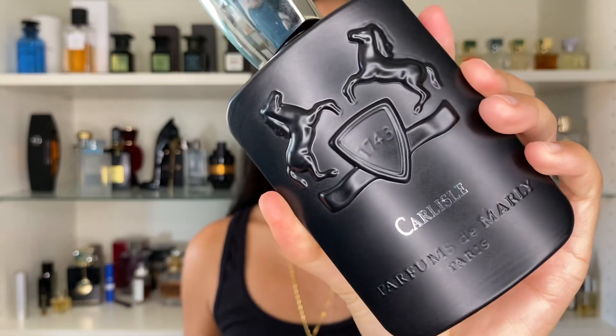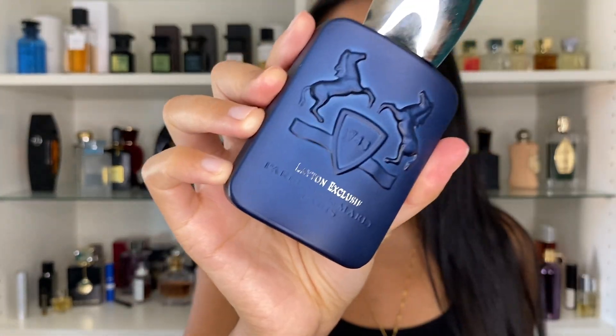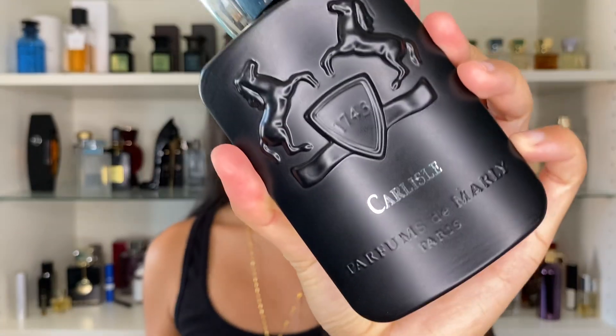Hello everybody, how's it going? So many of you have asked me to make a comparison video between Carlisle versus Layton Exclusive, both from the house of Parfums de Marly. Now if you were to ask me right off the bat which one I like better — Carlisle. If you had to ask me which one is sexier — hands down, Carlisle.